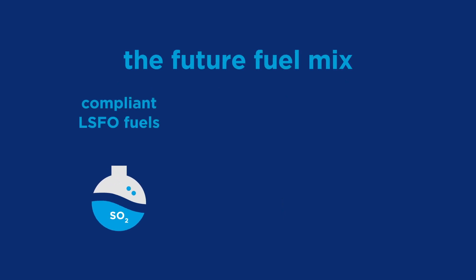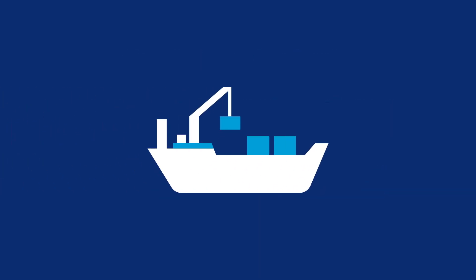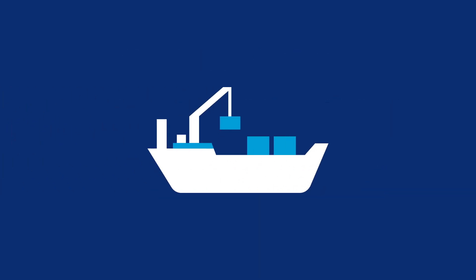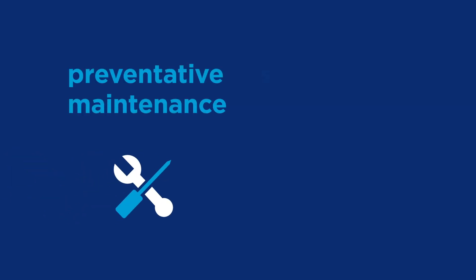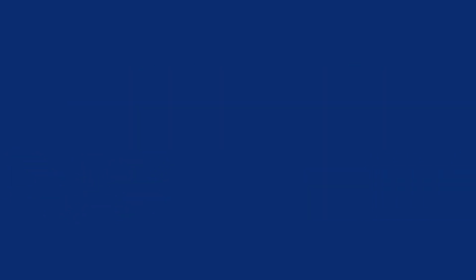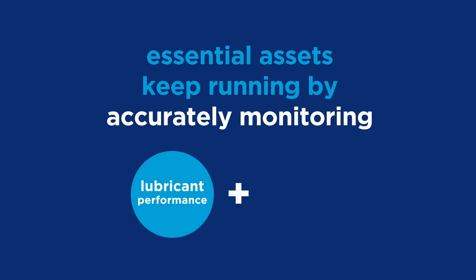Whatever your fuel choice, we have experience helping customers deliver performance and understand the impact of change. It is more important than ever to balance conditions in your engine and monitor onboard equipment. Preventative maintenance provides certainty,